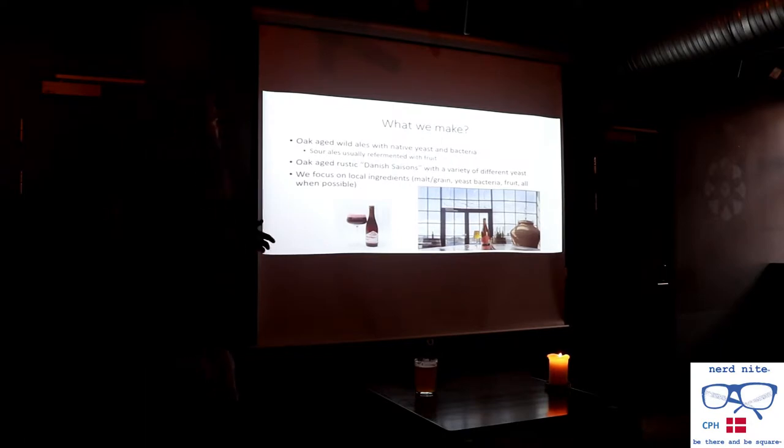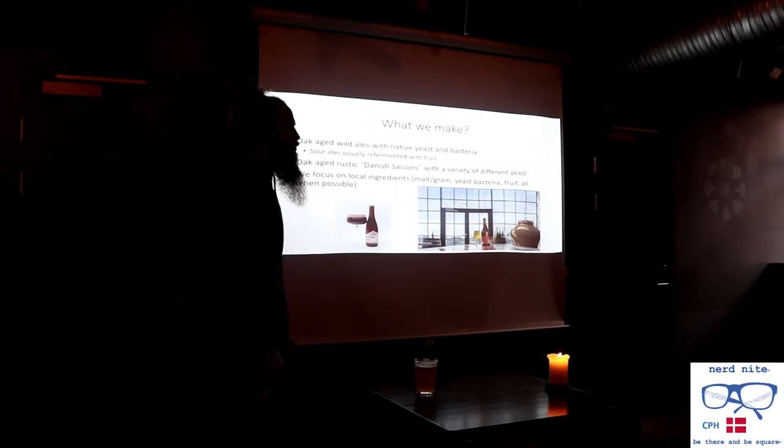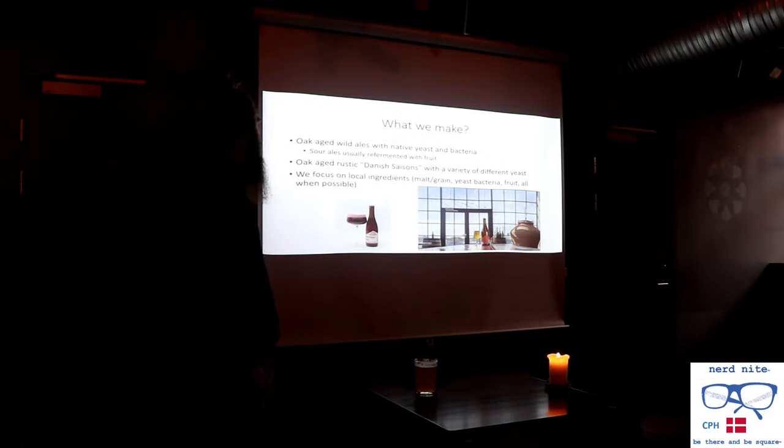We make sour beers — or I call them wild ales — with native yeast and bacteria. Most of our sour ales we ferment with fruit. We also make what I call Danish saisons. I focus mainly on trying to make beers with native or local ingredients — even the malt and grain we use. The Danish yeast and bacteria we use is mostly isolated from within 100 meters of our brewery. The fruits we use — everything I can get from Denmark I will when it's possible.